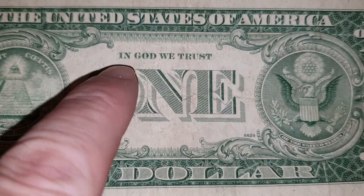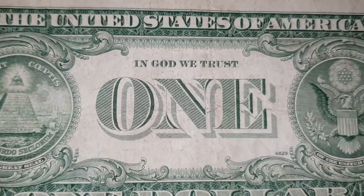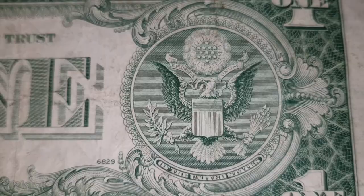Turning the banknote over, this particular one has the motto 'In God We Trust,' whereas a similar one without the motto is a completely different banknote. At the top we have 'The United States of America,' and in the center you have the Great Seal of the United States. Inside the seal is 'E Pluribus Unum,' which means 'out of many, one.'